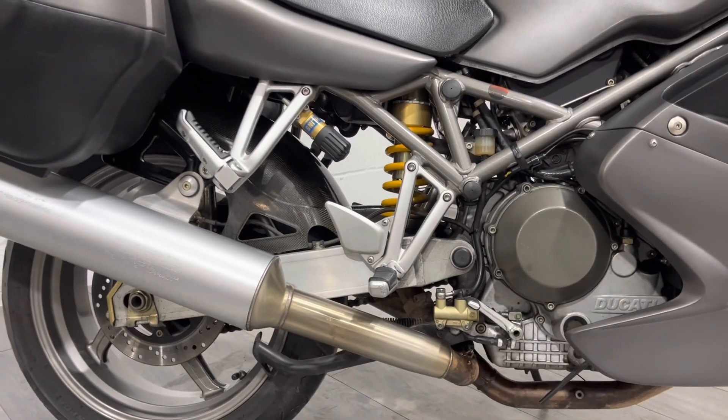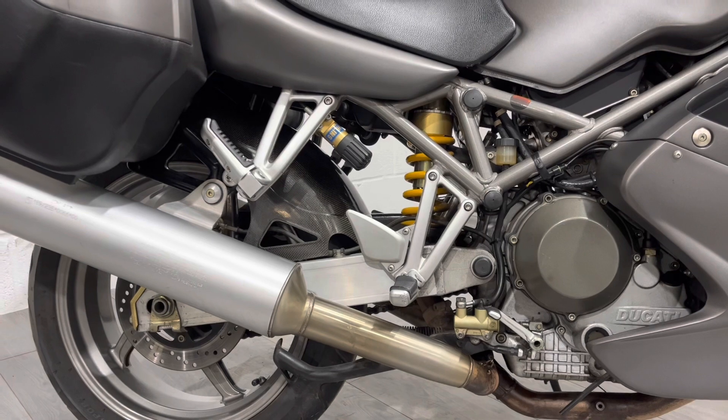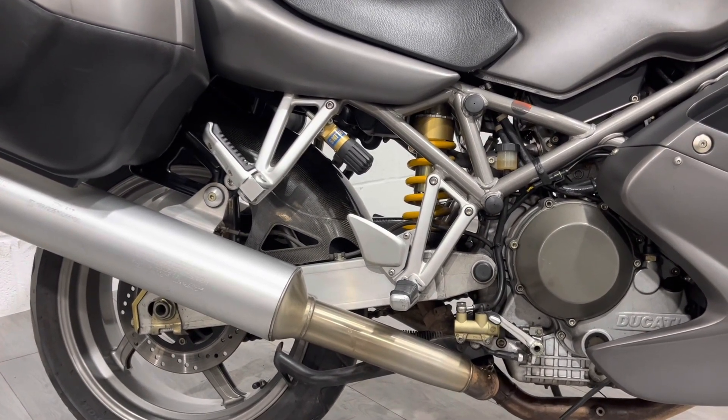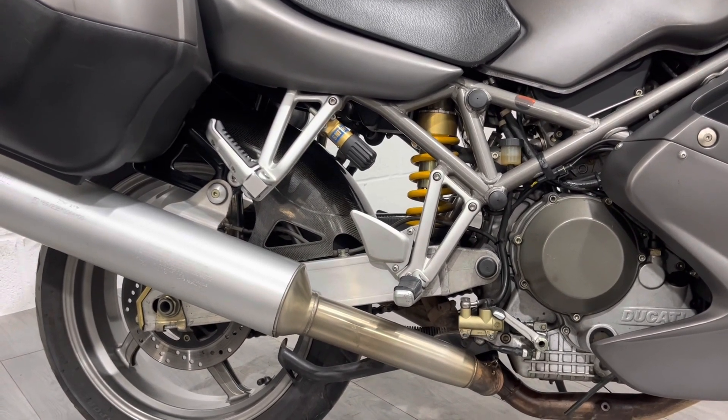Towards the back, you can see we've got the Ohlins shock. That is a standard unit with a remote adjuster. So if you're taking luggage and a pillion regularly, you can up the preload quite easily, which is a modification that even newer bikes don't always tend to have.